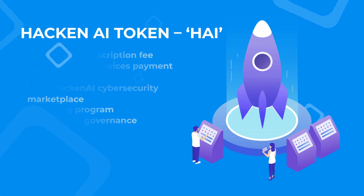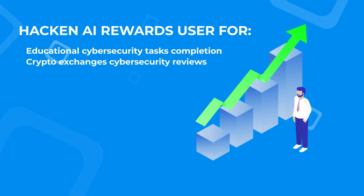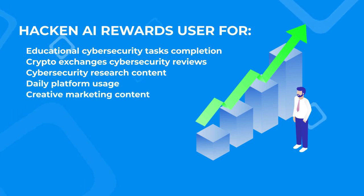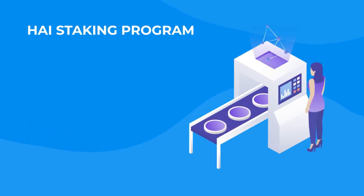Hackin AI also rewards users for educational cybersecurity task completion, crypto exchange cybersecurity reviews, cybersecurity research content, daily platform usage, creative marketing content, and high staking. The Hackin AI Staking Program has two main goals: first, to bring actual value to partners in the form of free cybersecurity services, and second, to build a partnership network for Hackin AI promotion.